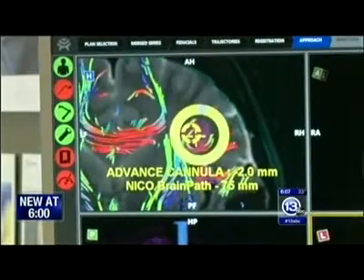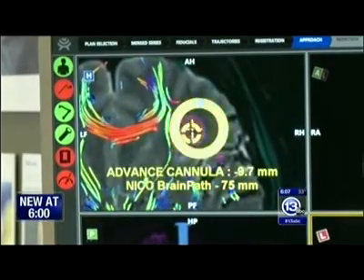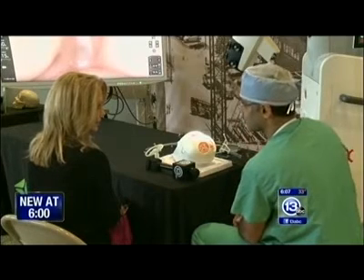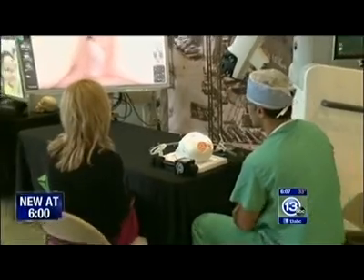This technology can also be used on spinal surgeries to repair damaged discs and bleeding on the brain. Any surgery where a microscope is used, the microscope can be swapped for this device. This type of surgery will make it more likely to remove some tumors that would otherwise be labeled as inoperable because of their location.